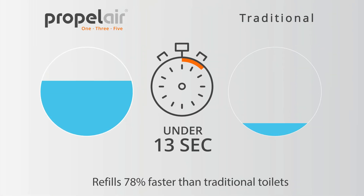Propel Air 135 toilets refill in under 13 seconds — 78% faster than traditional toilets — drastically reducing public washroom queues.